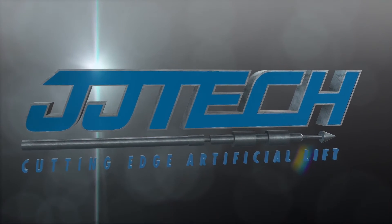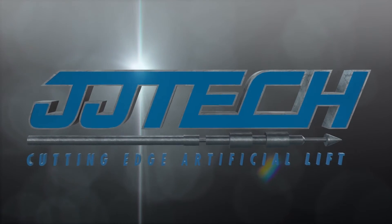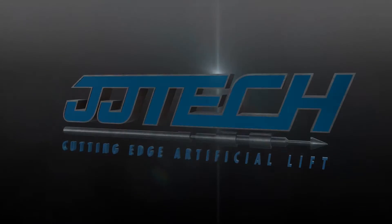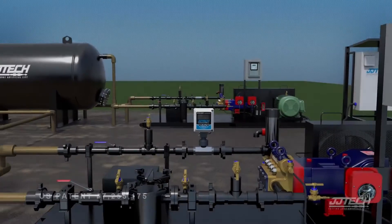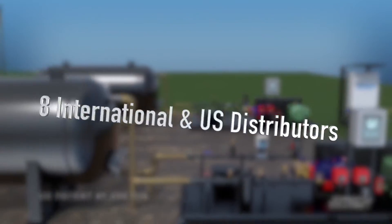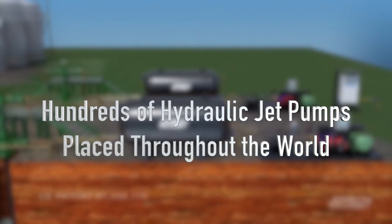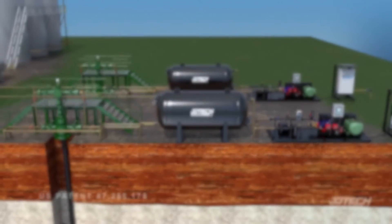JJ Tech is a U.S.-based worldwide supplier of cutting-edge artificial lift systems to the oil and gas industry. The company currently has eight international and U.S. distributors and hundreds of hydraulic jet pumps placed throughout the world.